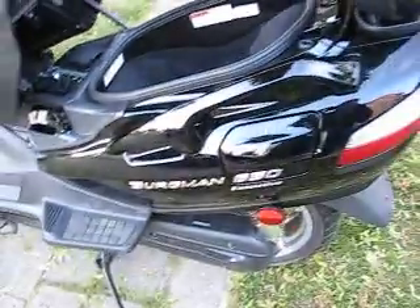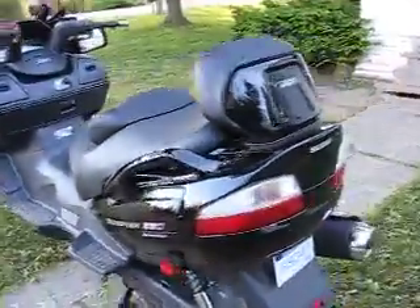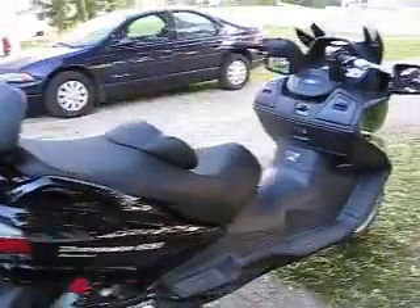Right here — two helmets you can put right in there, groceries, whatever you've got to do. The only thing it's lacking is a little better fuel mileage. Right now I think I'm only getting 40–45 miles per gallon, which isn't terrible but it's not worth bragging about.